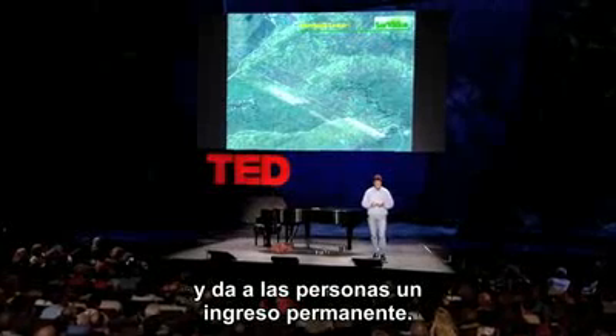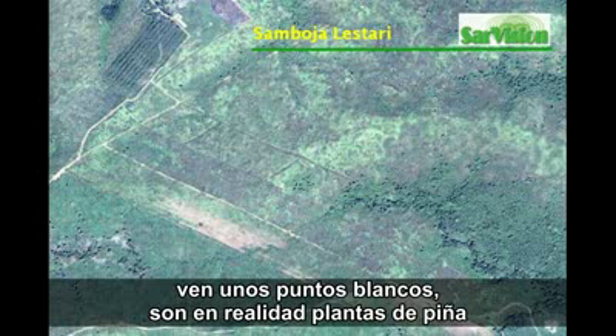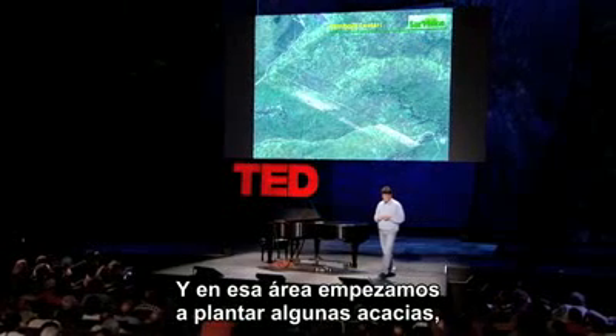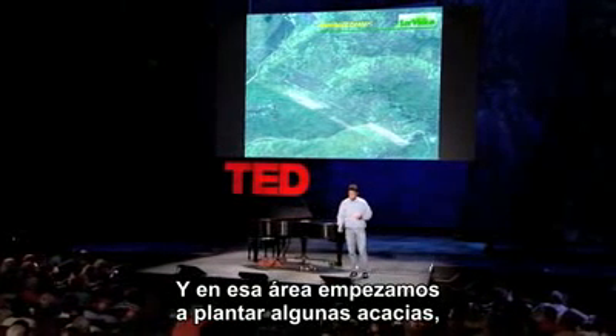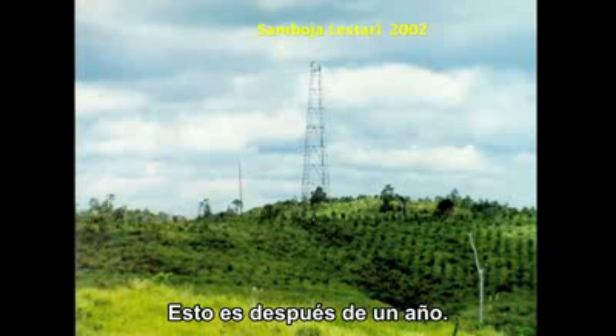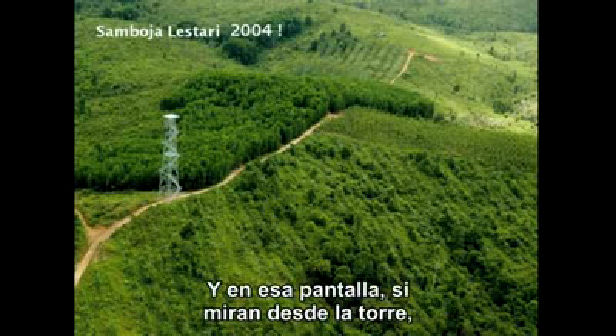Finally the sugar palm forest takes over and provides the people with permanent income. On the top left underneath those green stripes you can see white dots — those are actually individual pineapple plants visible from space. In that area we started growing acacia trees, and this is after one year, and this is after two years — and that's green.